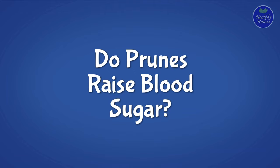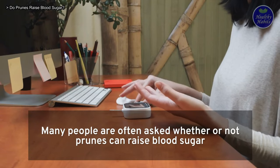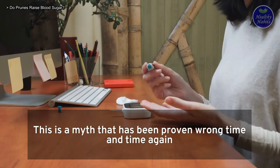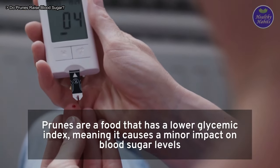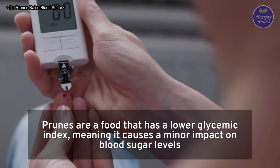Do Prunes Raise Blood Sugar? Many people often ask whether or not prunes can raise blood sugar. This is a myth that has been proven wrong time and time again. Prunes are packed with fiber which helps balance blood sugar levels, and they have a lower glycemic index, meaning they cause only a minor impact on blood sugar levels.